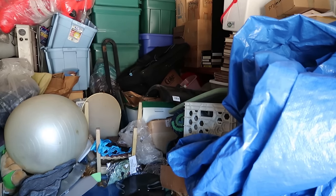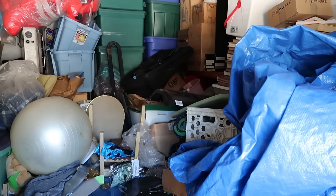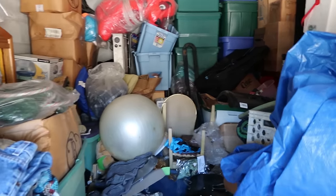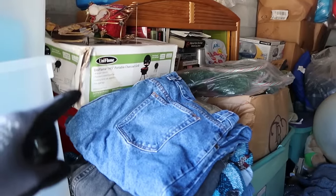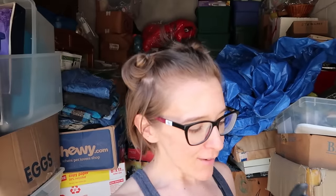It looks like there's an entertainment center or some kind of shelf. There's a filing cabinet — that probably has all the military. There are speakers too. So what will my friend do with the stuff from this unit? Flea market and eBay it. If there's anything that I really, really like, he usually lets me have it as compensation for helping him out.